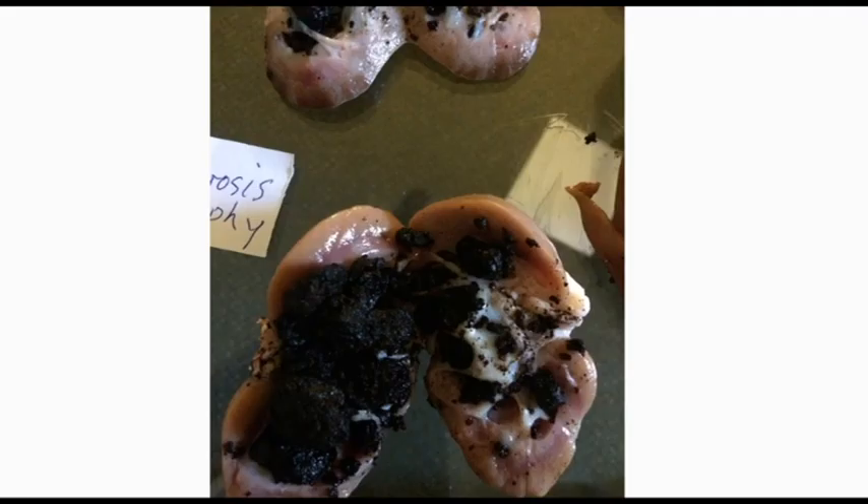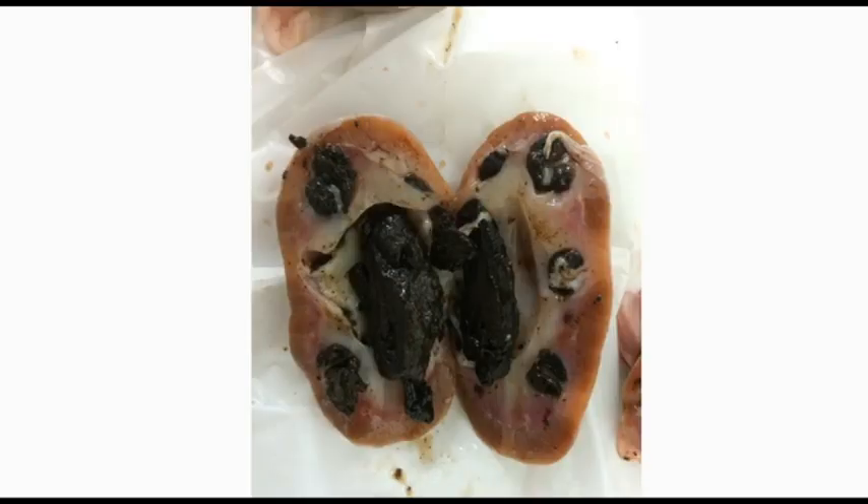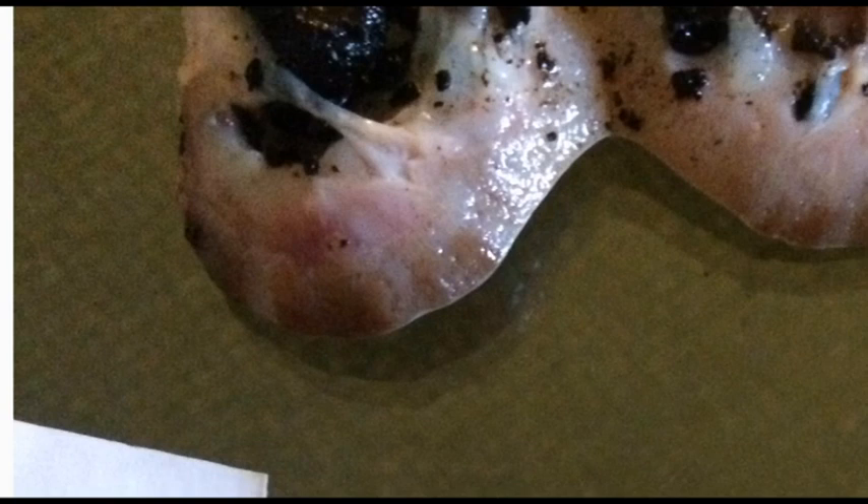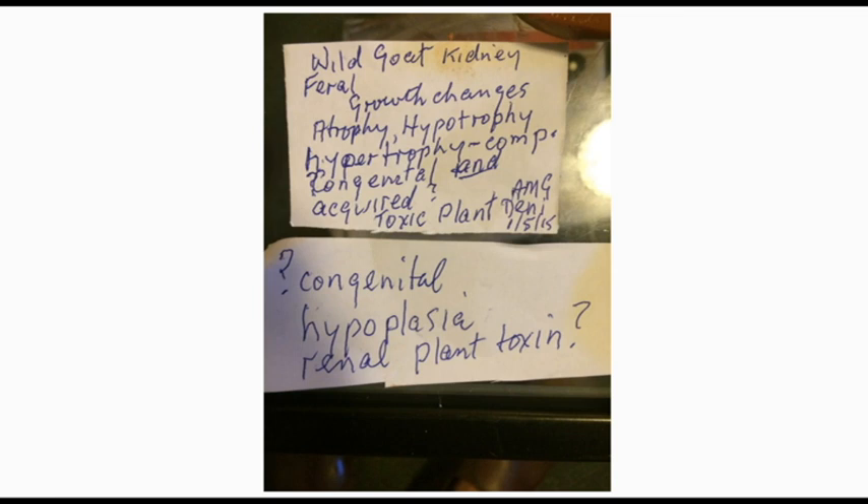There is ureter dilatation and hydronephrosis. The granular material at various stages on close-up shows involvement of the cortex — it could be direct toxicity upon the glomeruli or pressure effects. There are growth changes: atrophy, hypertrophy, possibly compensatory. I also found kidney lesions like this in the fetuses when I opened the fetuses of these goats at the abattoir — the kidneys were affected similarly. So it's a congenital condition passing through the placenta. A fascinating disease — hopefully the New South Wales Elizabeth MacArthur Research Institute Diagnostic Pathology Service will solve this problem in the interest of the feral goat industry.